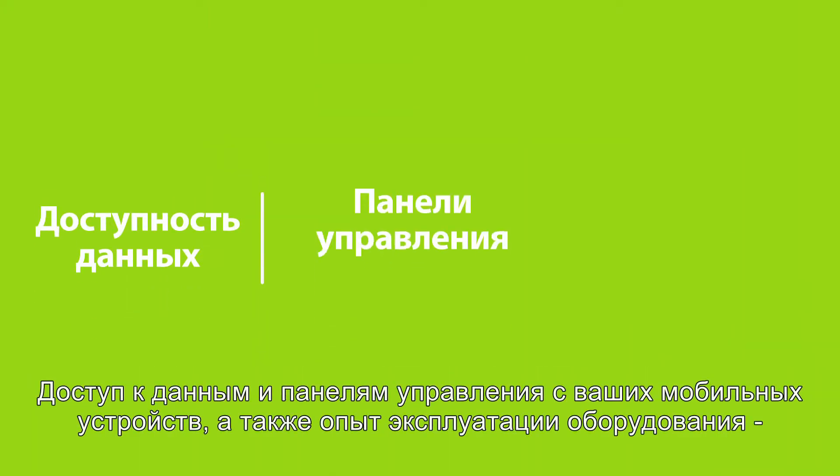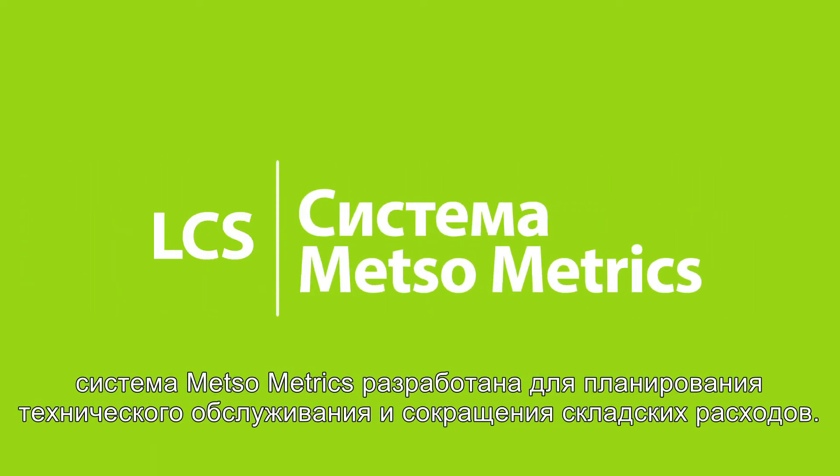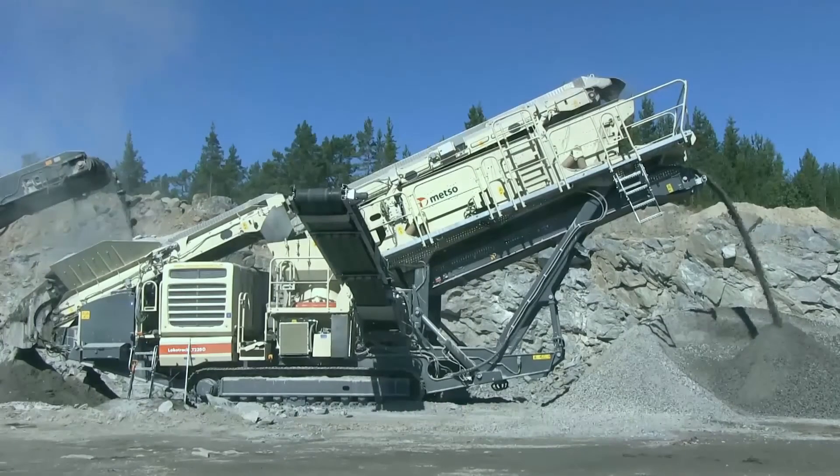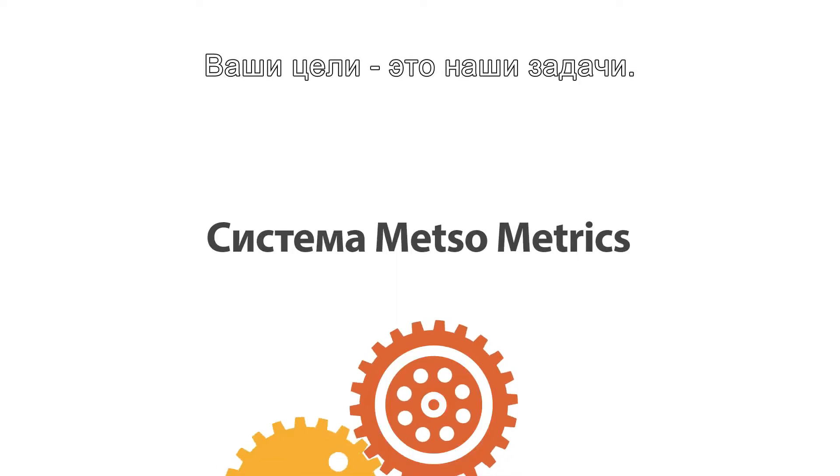With data visibility and management dashboards at your fingertips, coupled with expertise, METSO Metric Services is designed for preventive maintenance and to help reduce inventory costs. At the end of the day, it's about bringing out the best performance in your equipment. Because your goals are our goals.